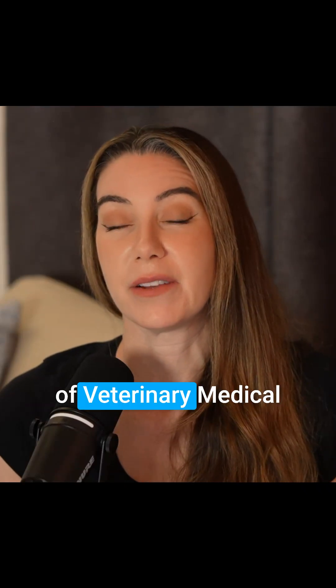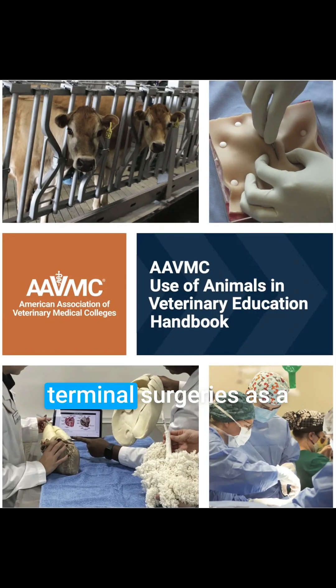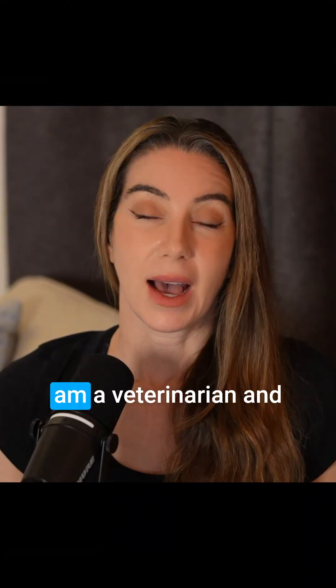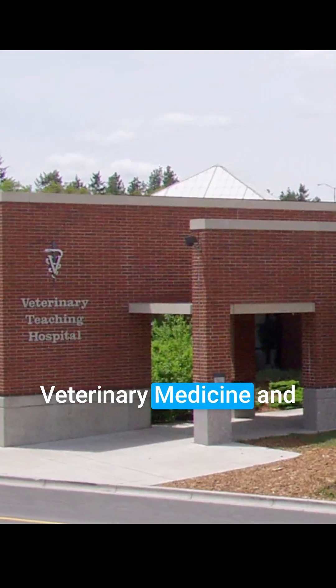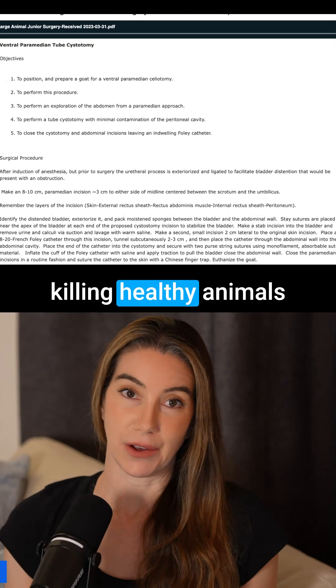The American Association of Veterinary Medical Colleges guidelines do not recommend terminal surgeries as a method of teaching, even using donated animals. I'm a veterinarian, and multiple veterinarians have reached out to me about Washington State University College of Veterinary Medicine and their veterinary school classes that involve killing healthy animals.